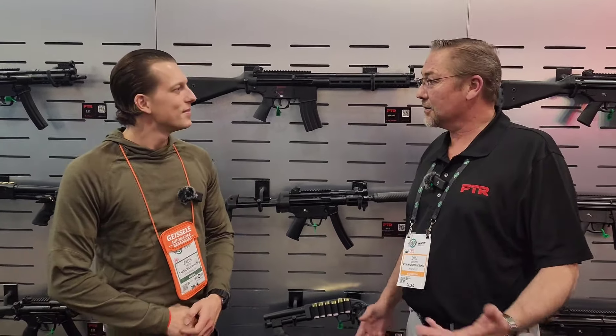We're here at PTR with Bill. He's going to go over some of the new products for us. This is going to be a journey.